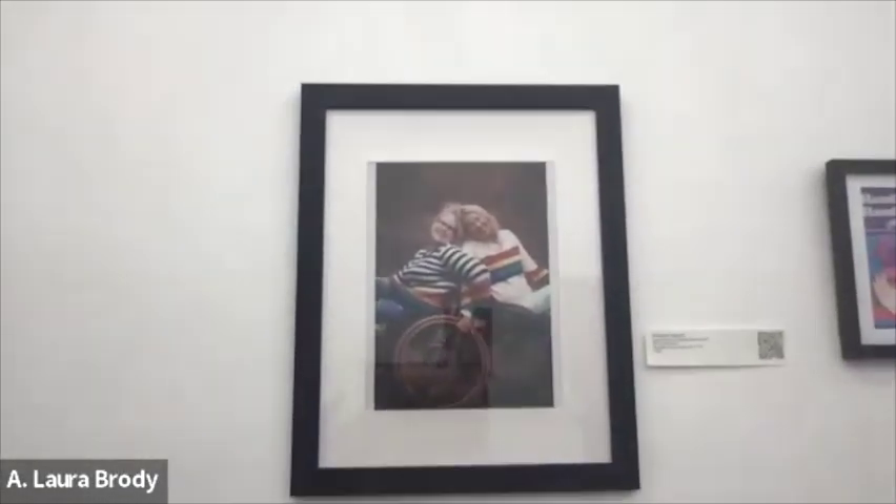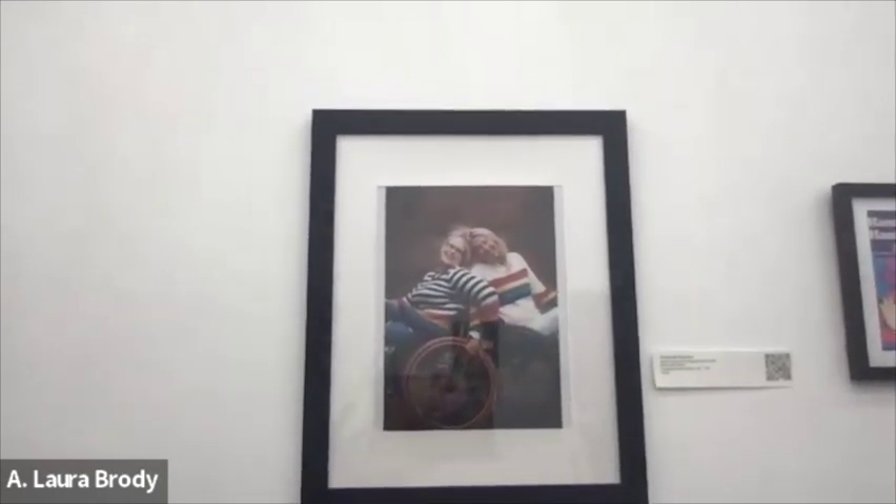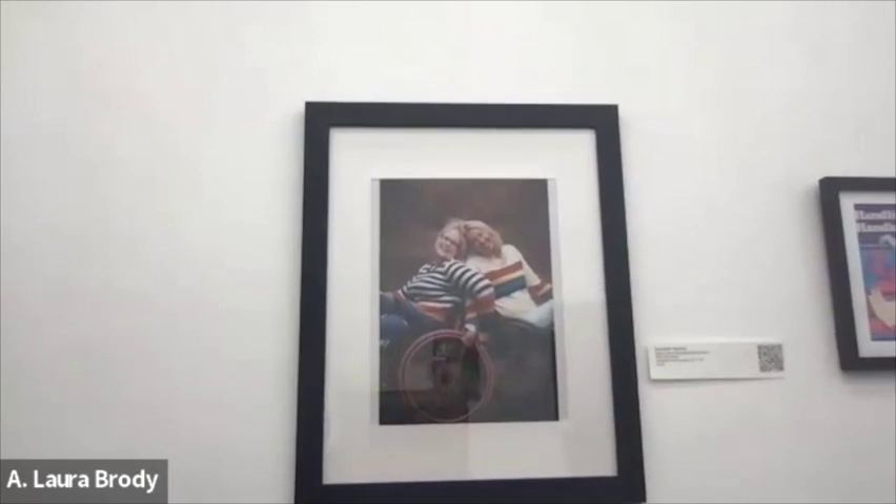Elizabeth Rascharks has been doing a whole series of portraiture of disabled people, including boudoir photography, which I think is amazing.